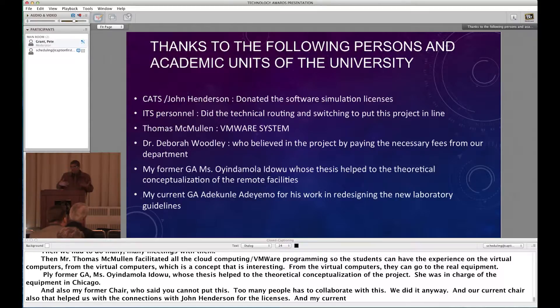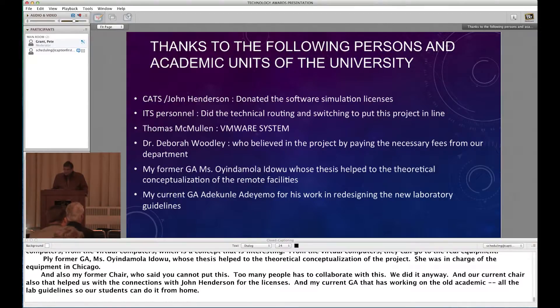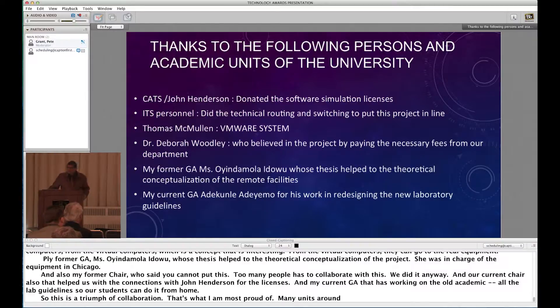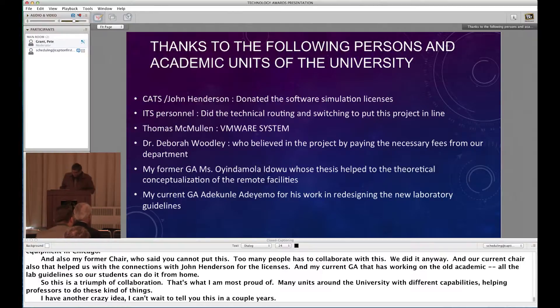This is a triumph of collaboration — that's what I would call it and what I'm most proud of. Many units around the university with different capabilities helped professors do these kinds of things. I have another crazy project in mind, but I better wait to tell you in a couple of years.